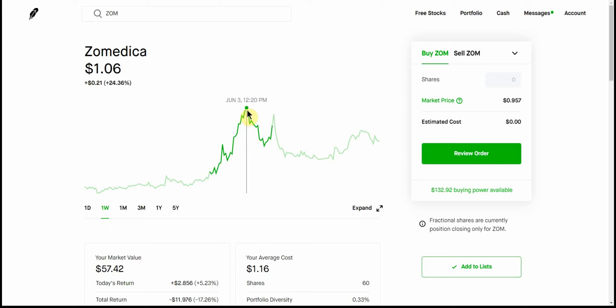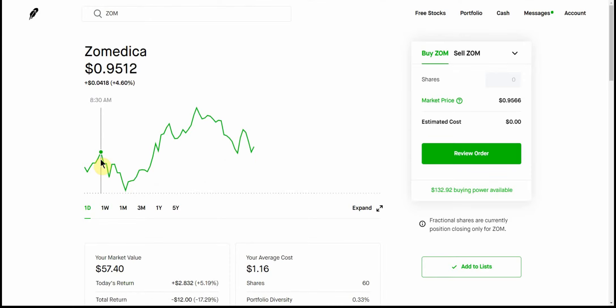Looks like it ran up to $1.06, came down to $0.94, up to $1.04, and we'll see if it can hit $1.04 or $1.06 again here. Not too bad of a day — $0.95. Could have got a $0.91 dip on up to $0.99, trying to break the dollar barrier.